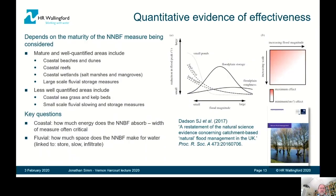The actual evidence available on the effectiveness of measures depends on how well used the particular measure has been in the past. Things like beaches, dunes, and wetlands are actually well established, whereas seagrass and small-scale fluvial slowing and storage measures have much less experience. But the key questions are: how much energy does the NNBF absorb in coastal measures, and in fluvial measures, how much space does the NNBF make for water?